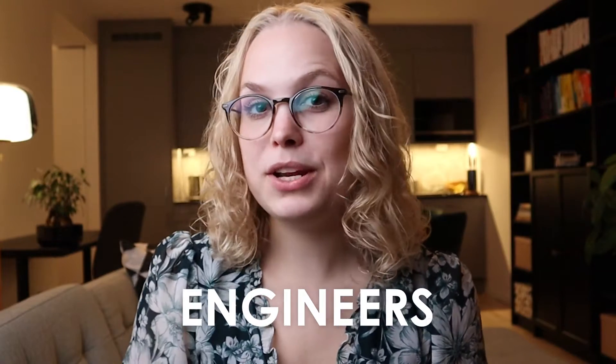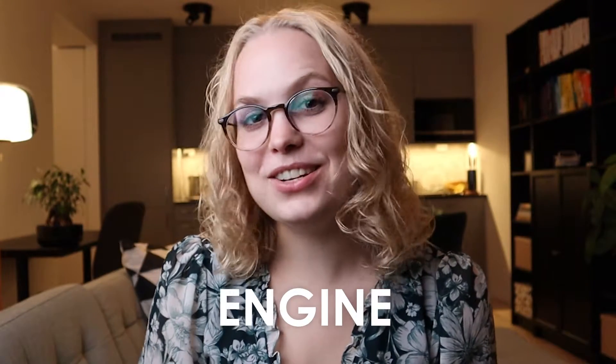Hey, my name is Anna and I'm a German mechanic engineer based in Sweden. As engineers we should probably know what an engine is, so let's talk about it.